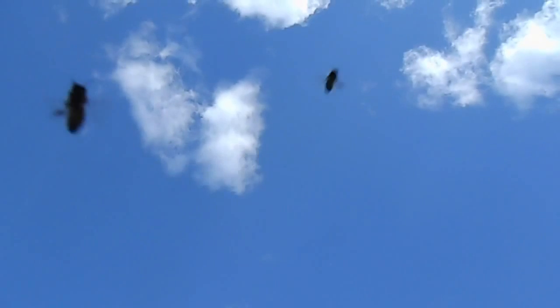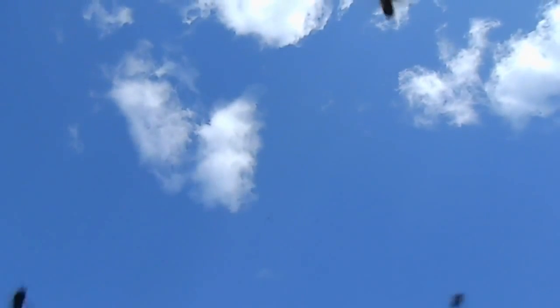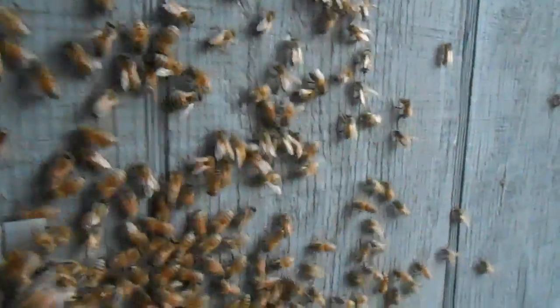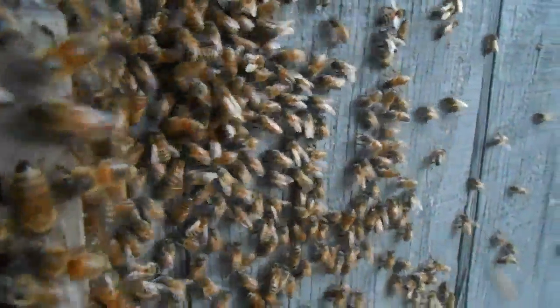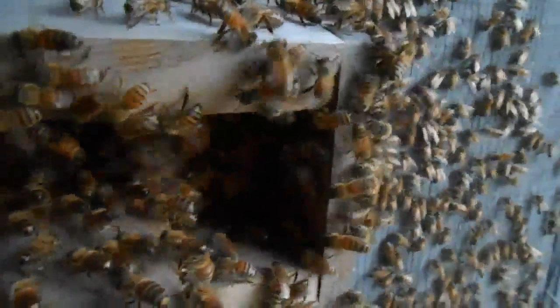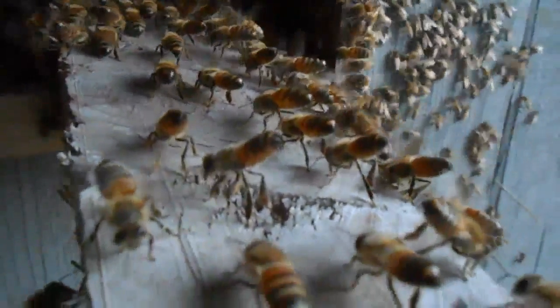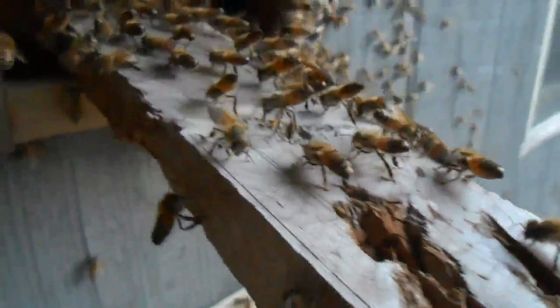When honeybees swarm to find a new home, the Nasonov gland keeps the bees grouped together and organized. Once a new nesting site is reached, worker bees will raise their abdomens in the air, expose the Nasonov gland, and begin fanning. The fanning disperses the pheromone amongst the bees, keeping them grouped together and letting others know this is home.